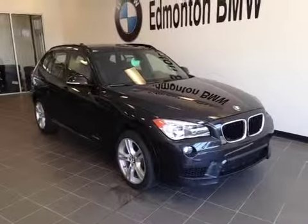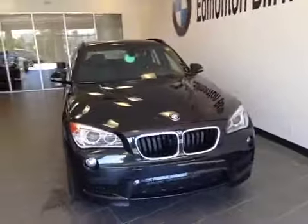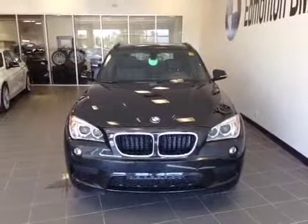Welcome to Edmonton BMW on the corner of Roper Road and 75th Street. We're proud to show you this 2015 BMW X1 in black sapphire metallic.